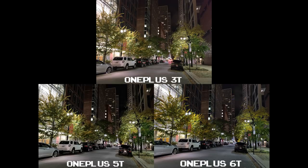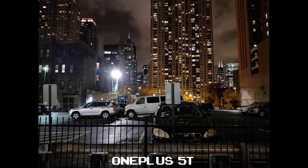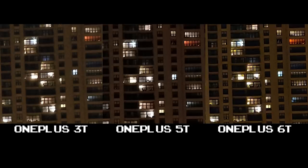Again, three decent shots here, but the 3T just doesn't hold the same clarity as the 5T and 6T, especially at night. At 100% crop, the 6T exhibits less noise and better detail in the parking signs. Good shots overall, but the 3T has a bit more lens flare than the other two, and at 100% crop shows more noise and less clarity from its newer siblings.